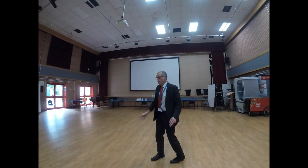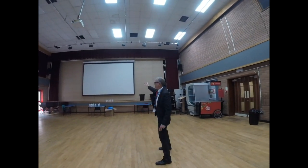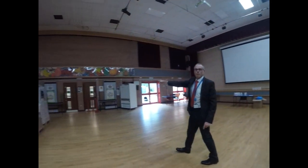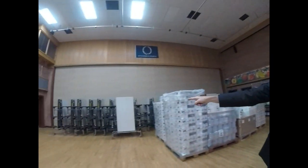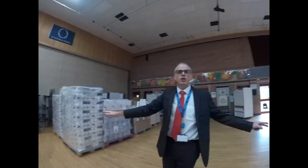But our hall is also somewhere where we sit for assemblies — you can see the screen there. We also have our assemblies in the hall. However, there's the kitchen, so the hall is also our canteen. You'll notice at the back of the hall here we've also got all of our lunch benches, which fold out — so this also becomes our canteen.